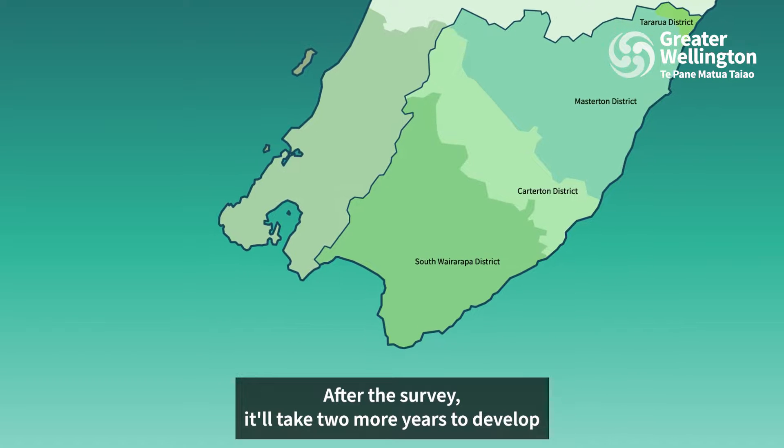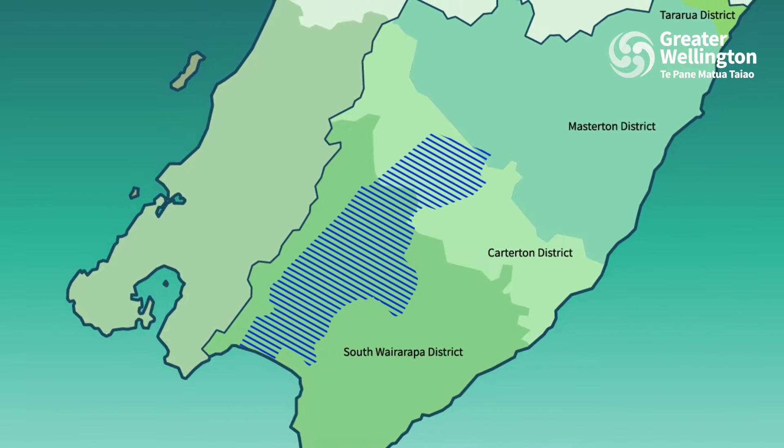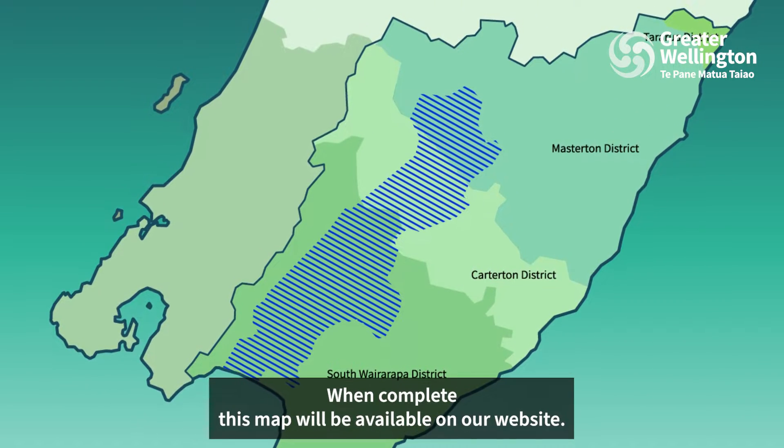After the survey, it'll take two more years to develop a 3D map of the Ruamahanga Valley's aquifers. When complete, this map will be available on our website.